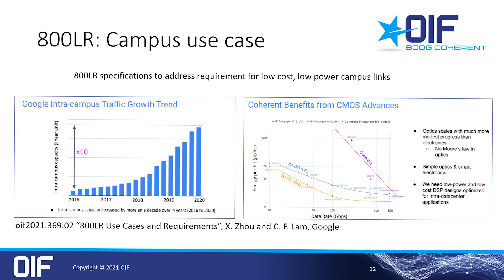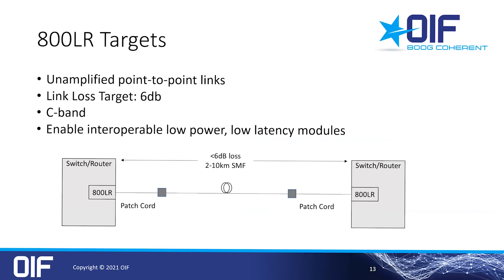This slide presented by Google in the OIF emphasizes the need for low-cost, high-bandwidth intra-campus connectivity. For 800LR specifically, the goal is again low cost and low power, driving the decisions in these OIF discussions, including low-cost lasers and simpler specs. 800LR will support unamplified links up to 6 dB loss, operating in the C-band to allow the use of readily available amplifiers if a customer application needs that. The goal is low power, low latency, and an interoperable specification.